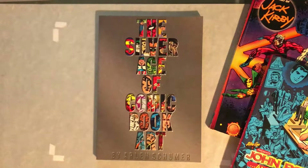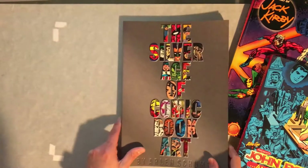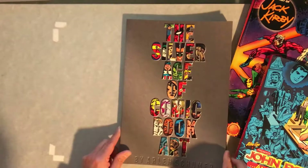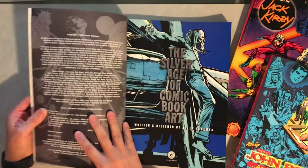Hey comic book family, Dave here, and today I wanted to share The Silver Age of Comic Book Art with you. This is a book from 2003, and it's by Arlen Schumer.